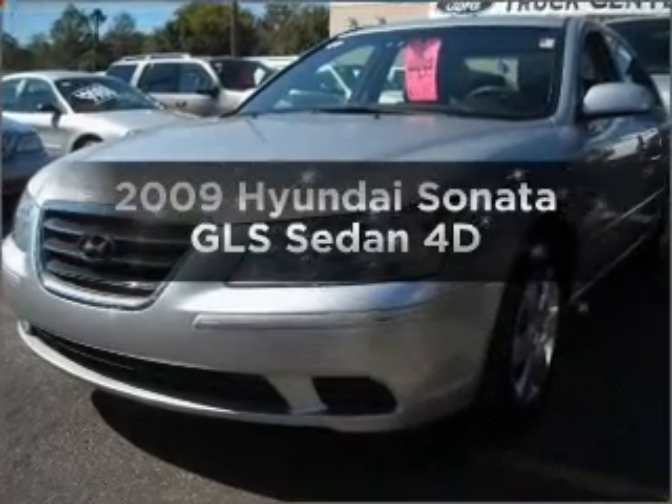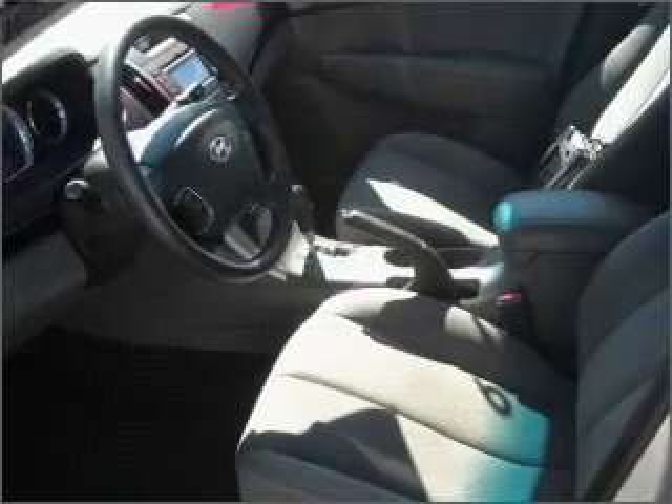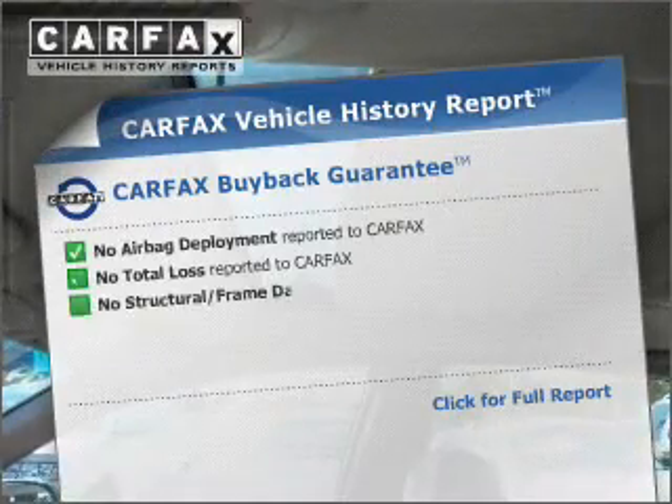Imagine yourself in this 2009 Hyundai Sonata. Travel the roads in style and comfort in this great vehicle. With a reliable engine that responds smoothly to its automatic transmission, Carfax has offered to provide you with peace of mind.